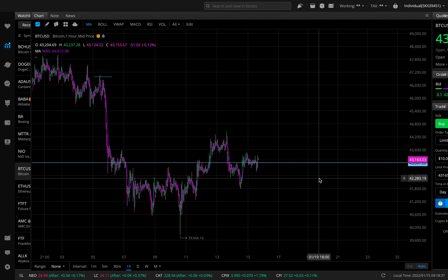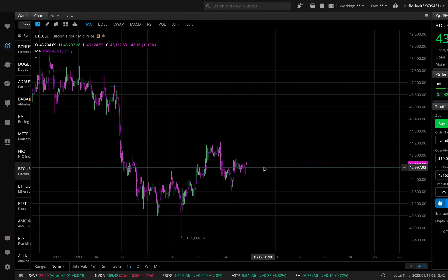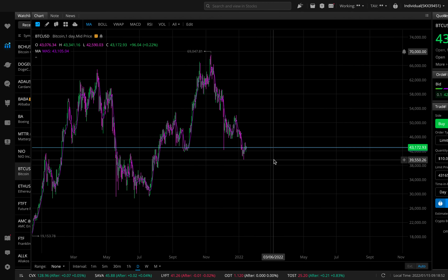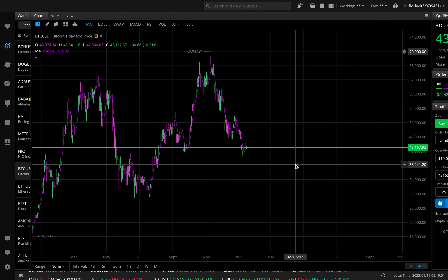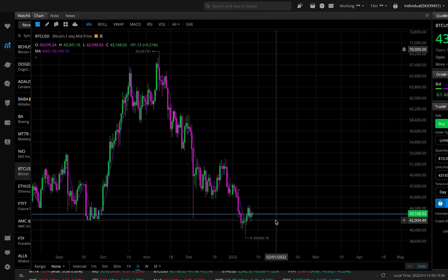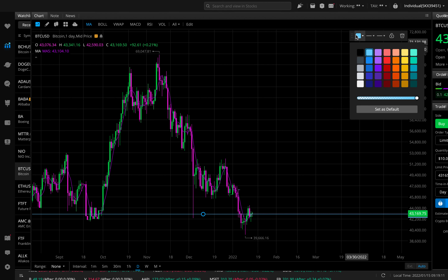With Bitcoin, the big support level is right around $43,000. That is the level we're holding right now. If we break that $43,000 level, we could probably see Bitcoin fall below $40,000 for sure, and even fall closer to the $30,000 mark. The first target will be $40,000 and below if that support level breaks.